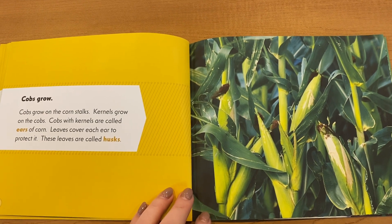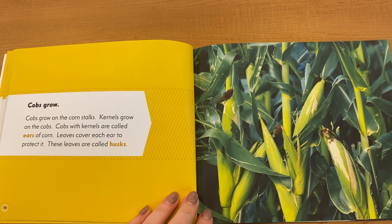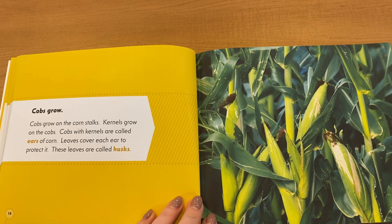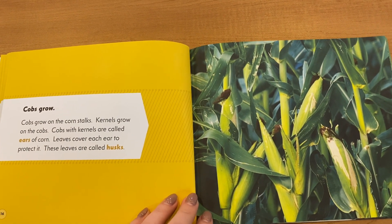Kernels grow on the cobs. Cobs with kernels are called ears of corn. Leaves cover each ear to protect it. These leaves are called husks.